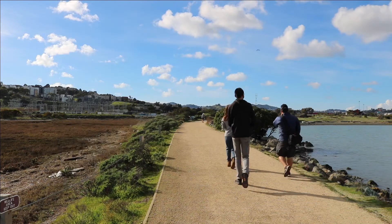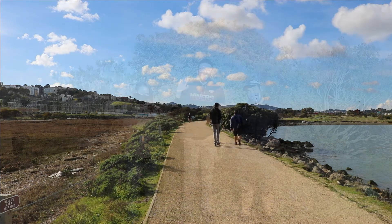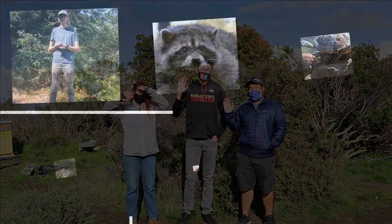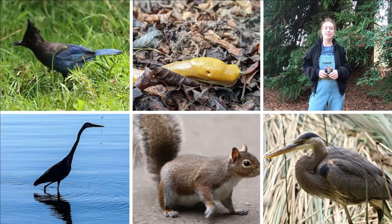And remember to respect the home of the plants and animals that live in your park by staying on designated trails. We hope you enjoyed this video. Catch us next time on Neighborhood Nature.